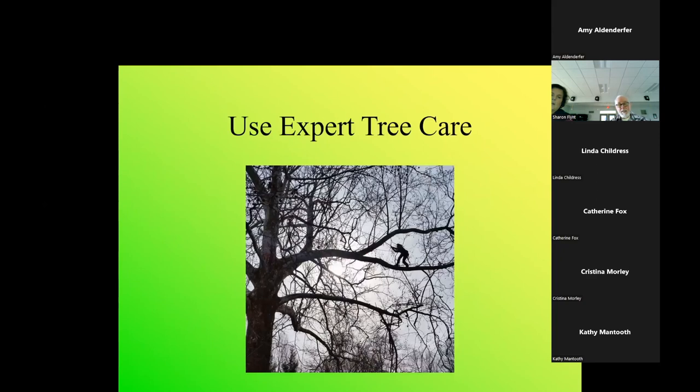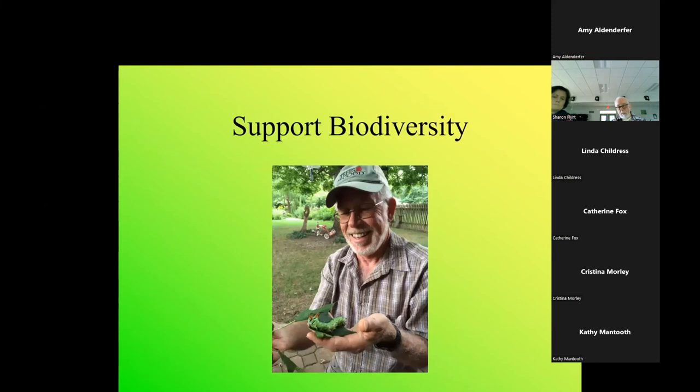Our Tour de Trees group of cyclists plants trees wherever we go - I've ridden the Cycle Trees 18 times, which are 500-mile bike rides. A gator bag is a good way to water your trees and also protects from weed eaters, though don't leave them on all winter. Use experts for tree care - look for certified arborists, and check up on people because some claim to be certified but may not be. Support biodiversity - the bugs eat your trees, but bugs are food for the birds. It takes thousands of caterpillars to raise a single nest of fledglings to flight.